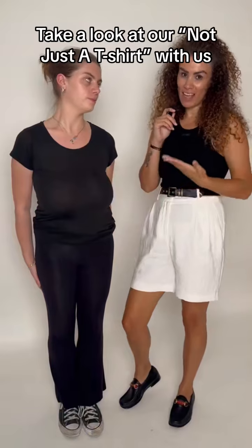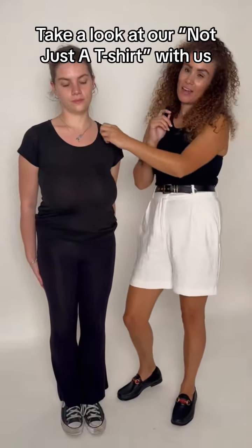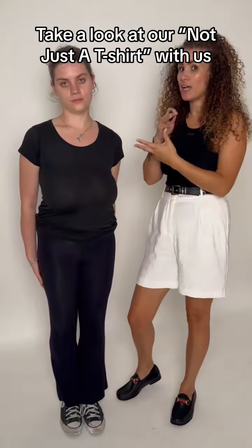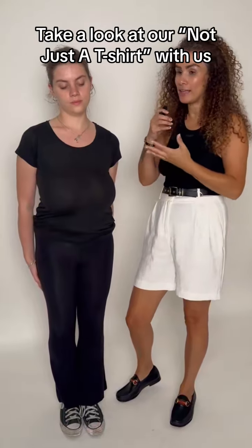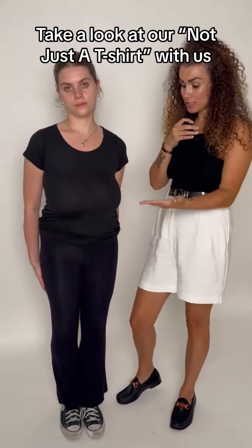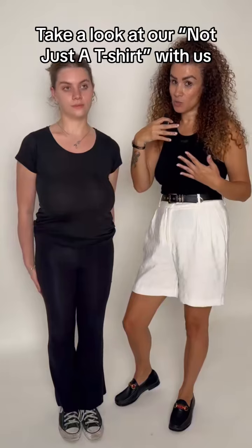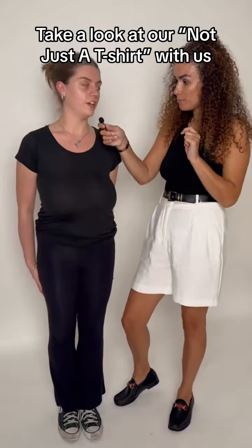Eve is just wearing a very average t-shirt that we've probably all got in our wardrobes. It's quite thin, it's not got any structure to it, it's not got any support in it, and as you can see she's wearing this bra free. Her bust is sitting quite low and it's also pulling out to the sides as well. What size bra are you? 30J.